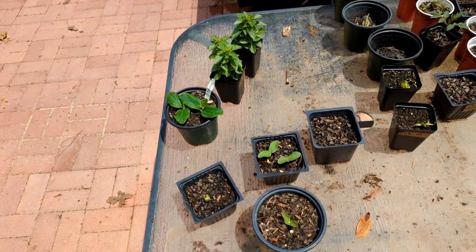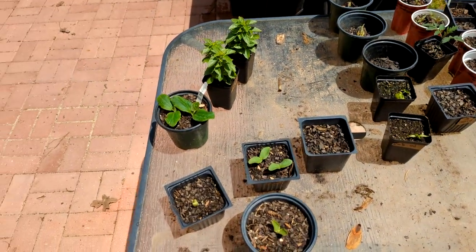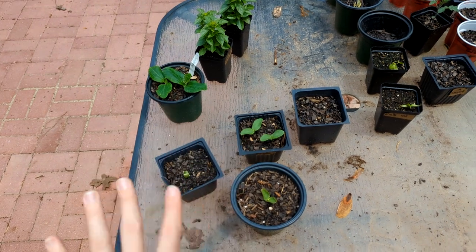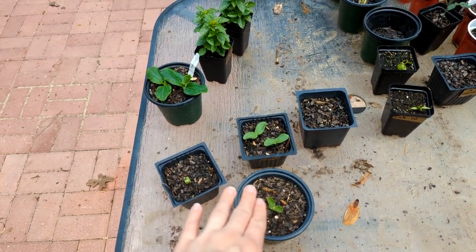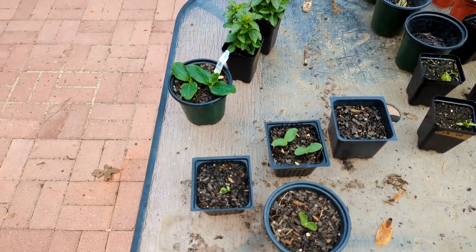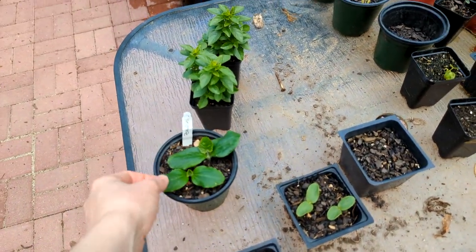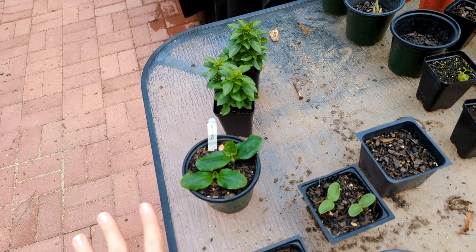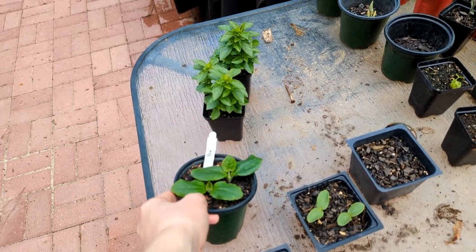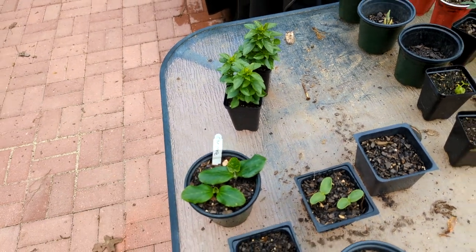I wanted to show you the seedlings I have growing right now — these are the only ones left I'm taking care of. I have some melon seedlings here. A Sugar Baby watermelon that is not looking so good, so I direct-sowed some yesterday. I've got some Black Beauty zucchini — I'm only going to keep one. My husband is not a zucchini fan, but I have one big pot, and I was thinking if I could put it in the pot and cover it, I might be able to keep the vine borer off of it.